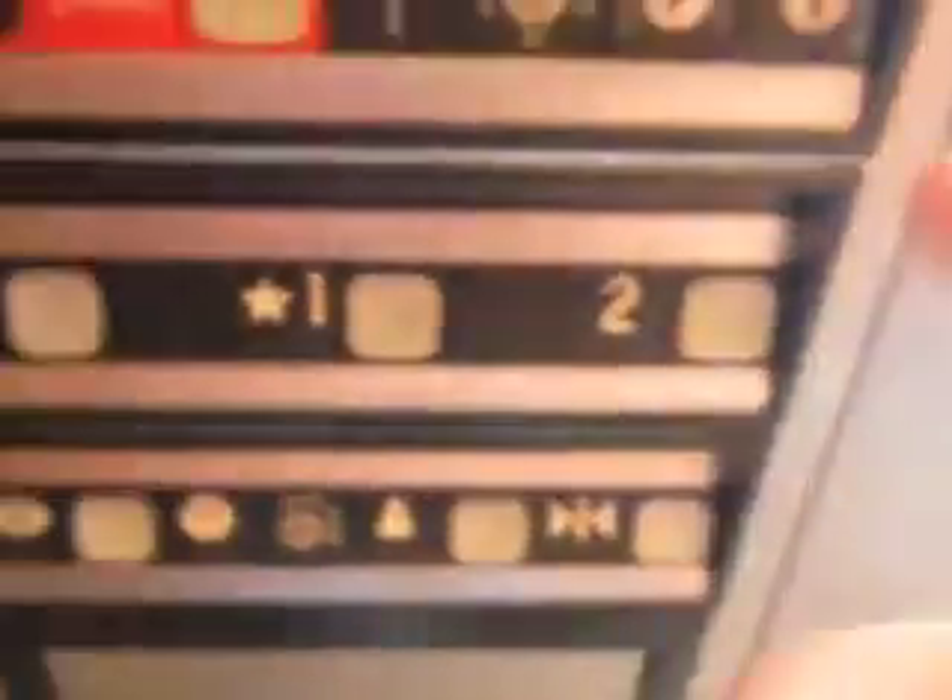Let's take a look at the telephone. ADA compliant phone. Let's end on one.